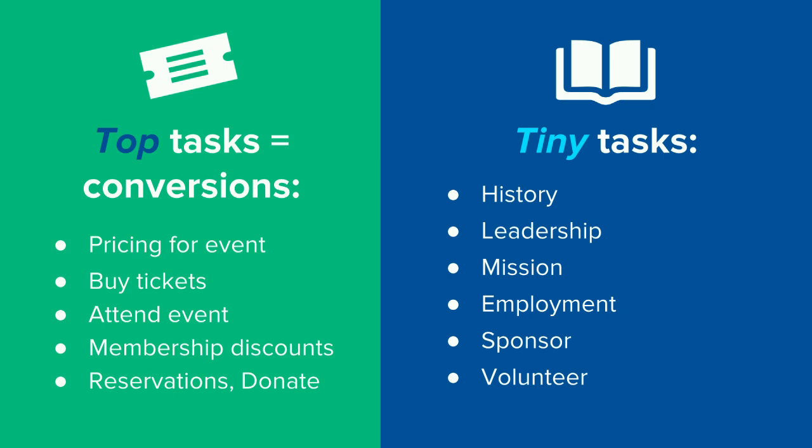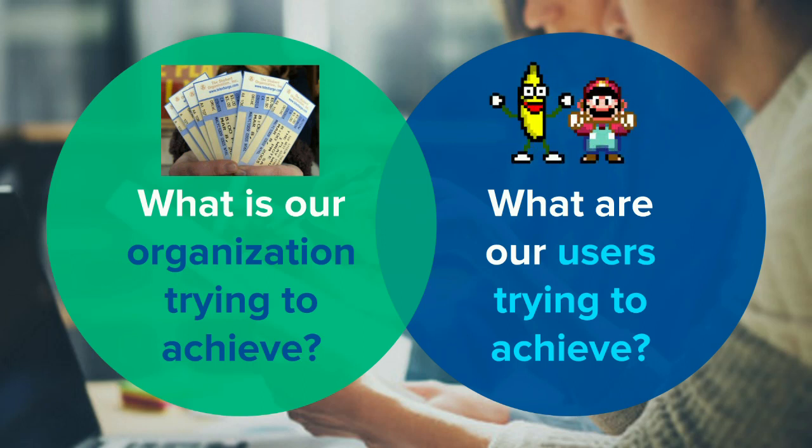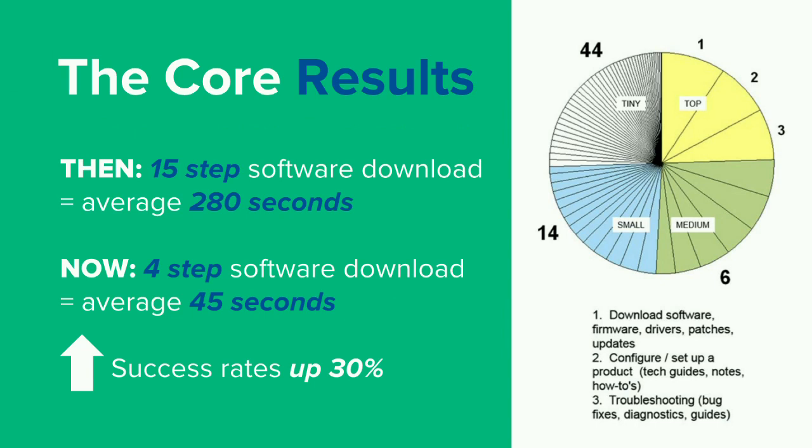The Core Model really helps keep your clients and the site purposes on track and prevents them from derailing. Promoting the most important items to prominence on the site is what you want. From our client example, the business objectives were selling tickets and increasing memberships — those two main points of conversion overlap with what the user was trying to do: have a good time, get tickets, figure out how to get to the venue. By taking all those top tasks and tiny tasks and figuring out where those conversions overlap, that's where you start getting sales from.